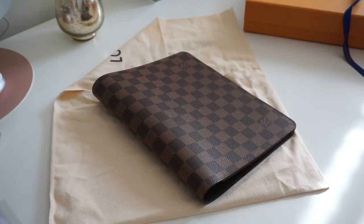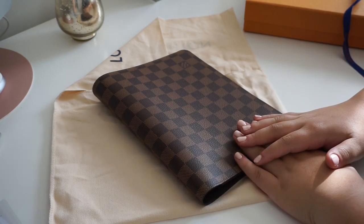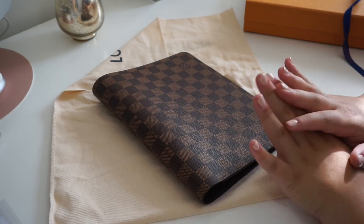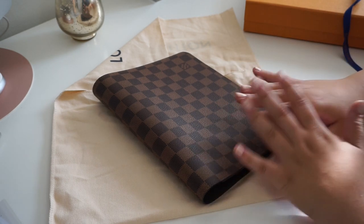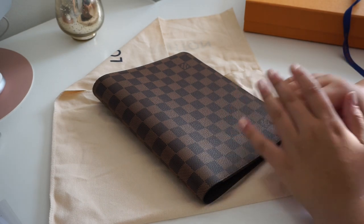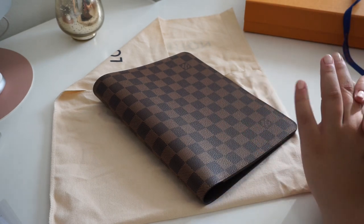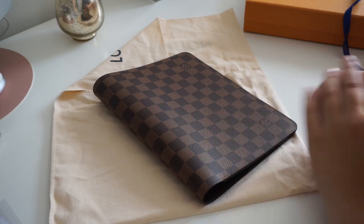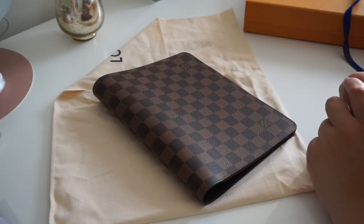Thank you all so much for watching today's video. I really hope you enjoyed this collective haul. I thought it would be great to share with you all everything that I've purchased so you're kind of up to date with how my planner system is looking, and I will definitely be sharing more videos with you all. Any suggestions feel free to leave them down below and I will be more than happy to start filming and sharing with you all here on YouTube. Thank you all so much and I will see you next time.